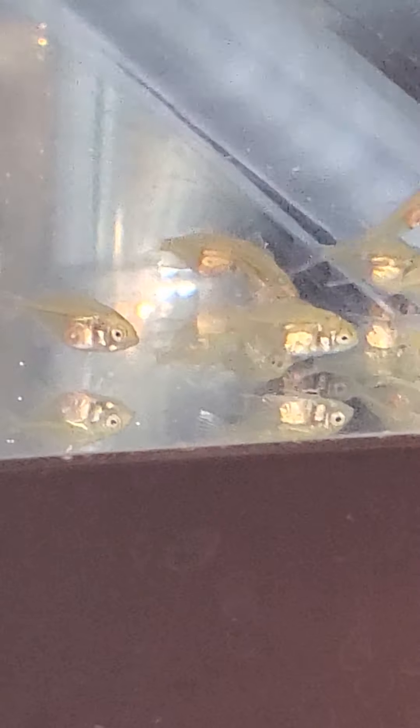My other tanks are two and a half and three gallon, nothing larger than five gallon for actually raising the angelfish. Smaller tanks make it easier for them to find food and things like that.